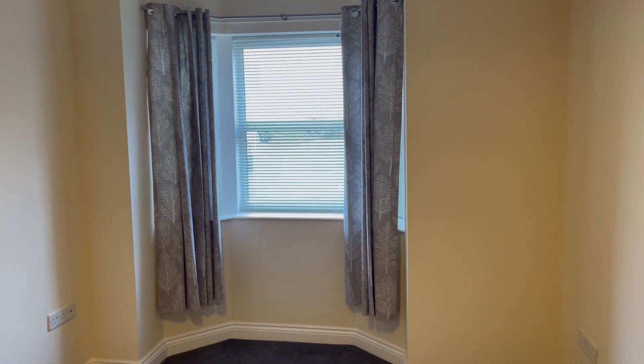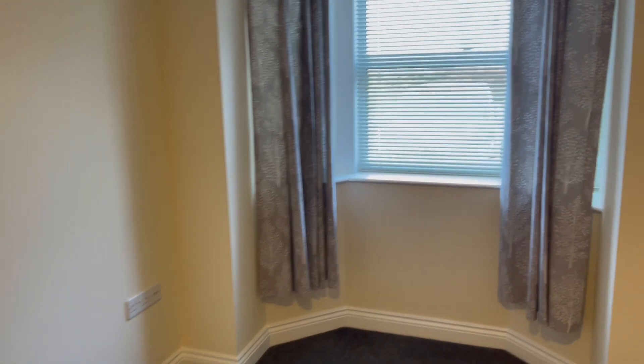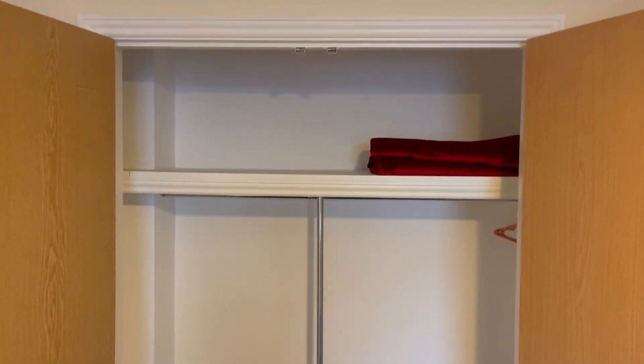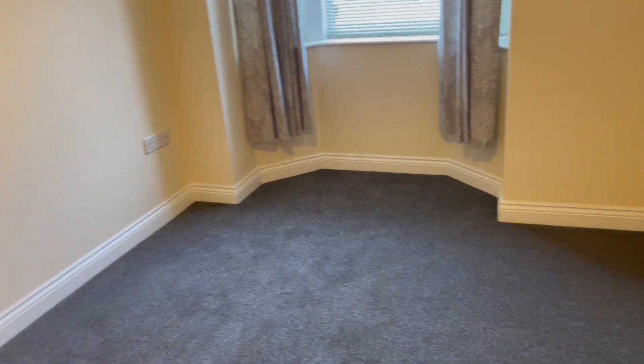We have a double bedroom here with a nice bay window to the front elevation and plenty of space for a double bed, bedside cabinets, etc. There's loads of storage space — double doors which open up to lots of room for hanging clothes, storing shoes, and a shelf for additional storage. Really good storage space, so no need for a wardrobe.